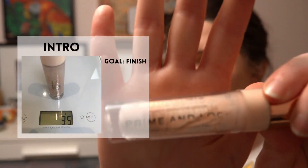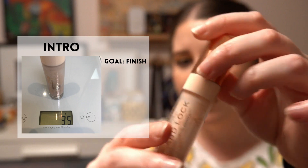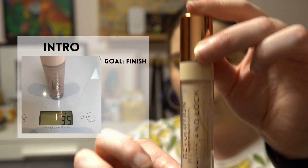The first one is an eye primer from Revolution — it's called their Prime and Lock Primer. You can probably see there's a lot of windowing; I'm about down to here, so I'll actually have to take the stopper out pretty soon. That one should be an empty within the first couple of months of the project.